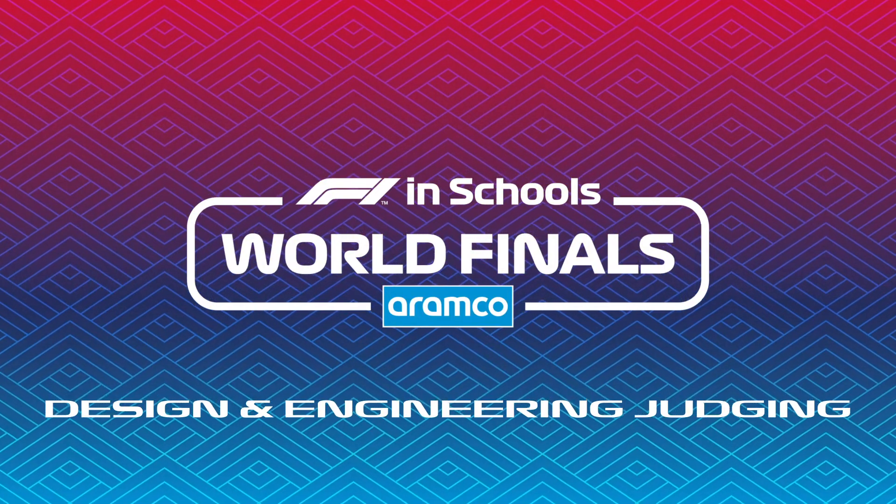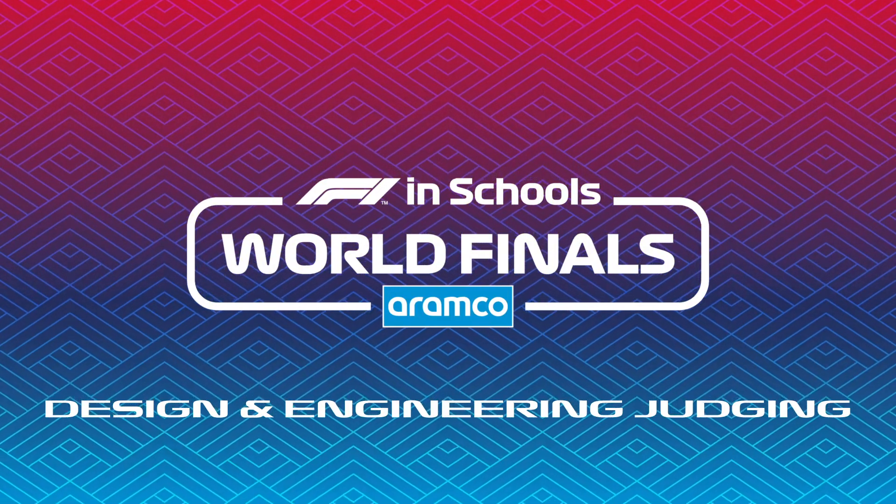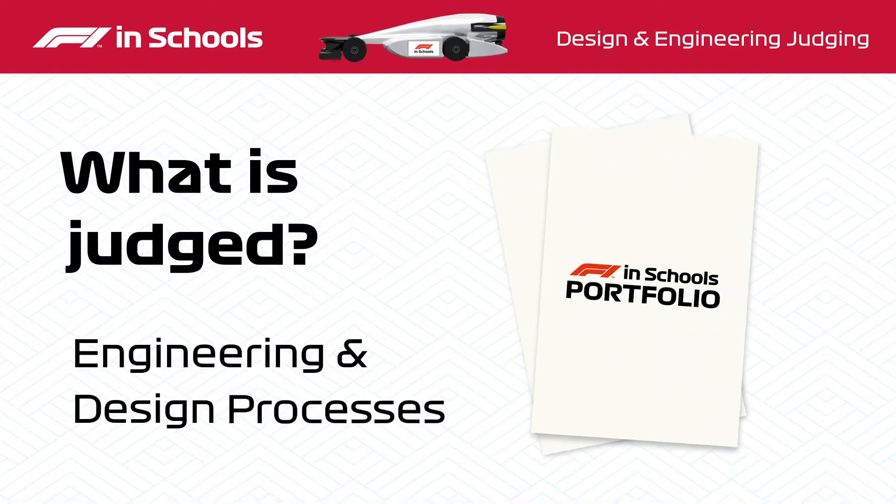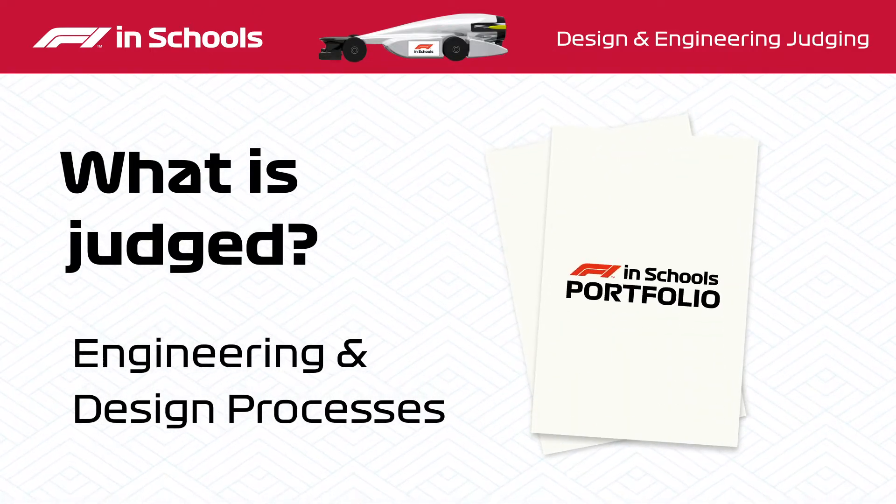Design and engineering sits at the heart of F1 in Schools. To document their journey, the teams produce a portfolio, demonstrating the engineering and design processes used to develop their miniature Formula One car of the future.